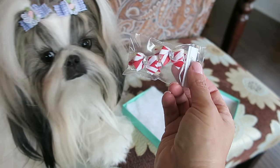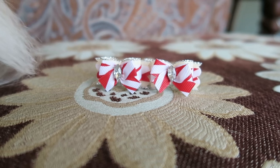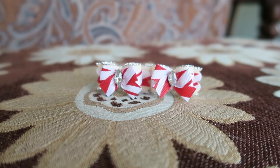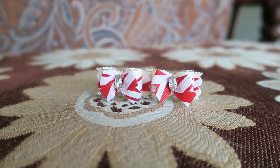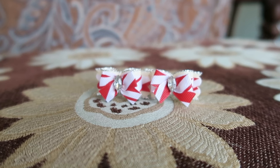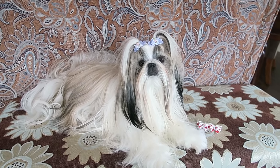That was very sweet of Damara to send us a set of holiday bows. We got a pair of these precious little bows that are red and kind of a cream color, white and gold, and they have pretty stones in the center. I'm sure she is going to look adorable in these bows!